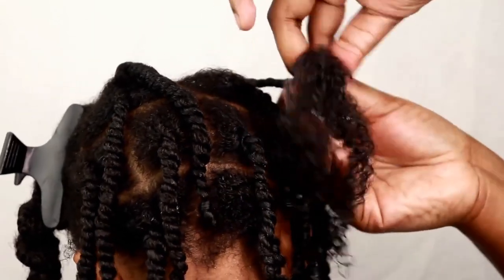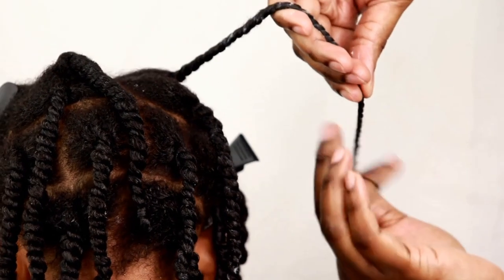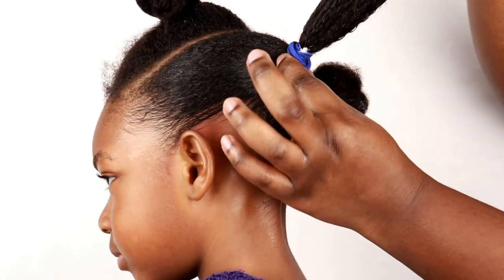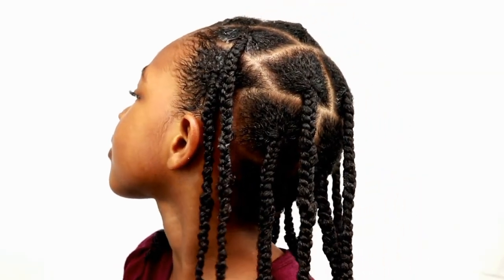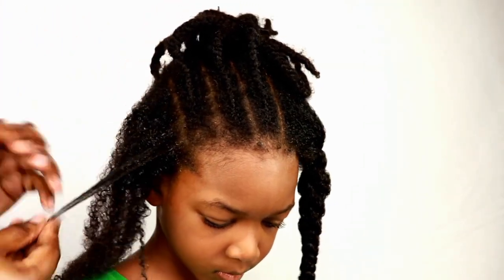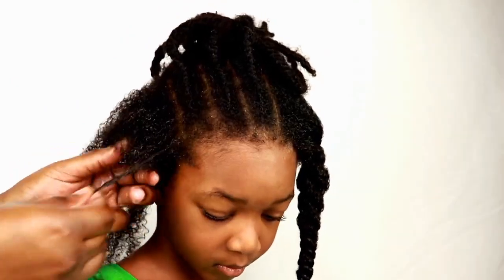Tip number four — we do a lot of low tension hairstyles. You won't find me doing hairstyles so tight they're pulling out their hair. We do a lot of twists, some ponytails every now and again — but when I do ponytails, I don't do them tight at all. Every now and again we'll do cornrows or braids, but the main hairstyle my girls wear are two-strand twists. I try not to put too much tension on their edges or their hair as a whole because the hair is very fragile.